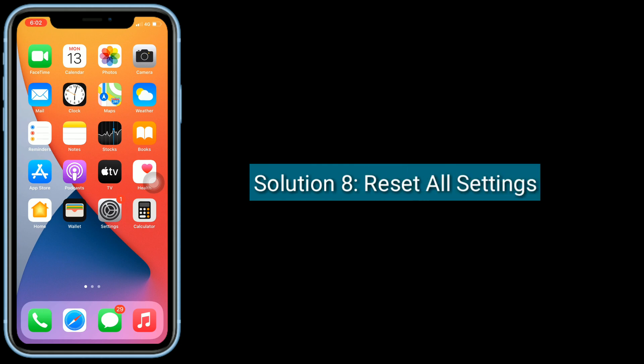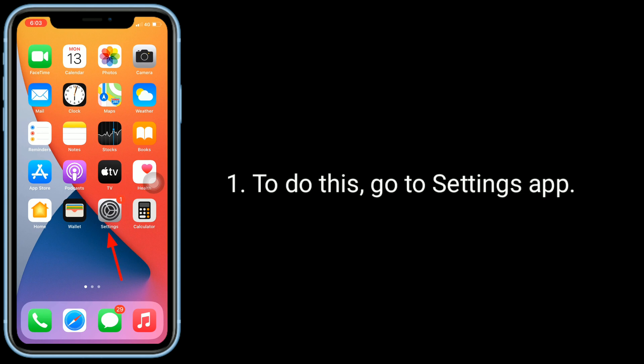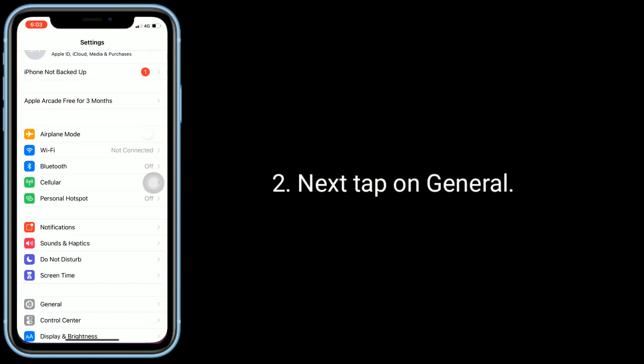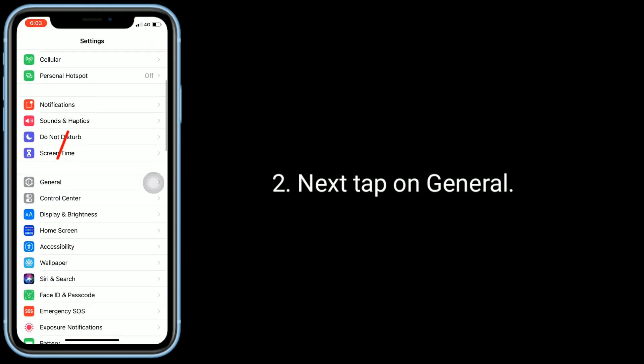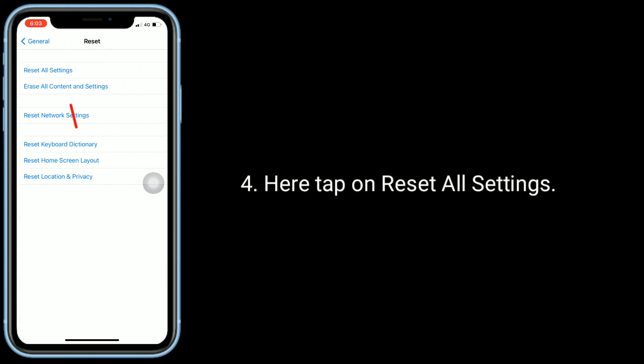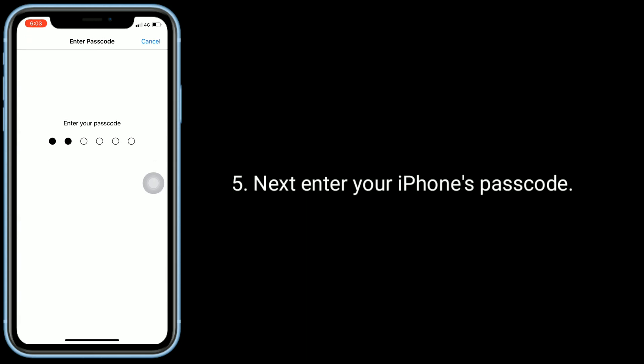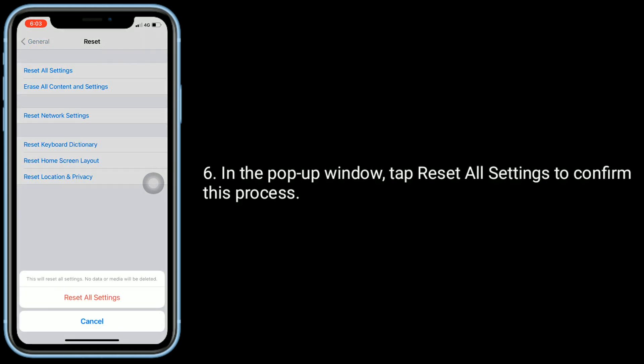Solution eight is reset all settings. This process resets all your customized settings to default settings, but no data or media will be deleted. To do this, go to the Settings app, tap on General, scroll down to the bottom and tap on Reset, then tap on Reset All Settings. Enter your iPhone's passcode, and in the pop-up window tap Reset All Settings to confirm this process.